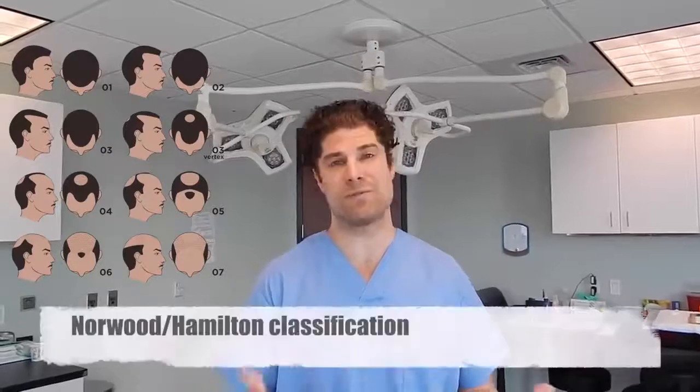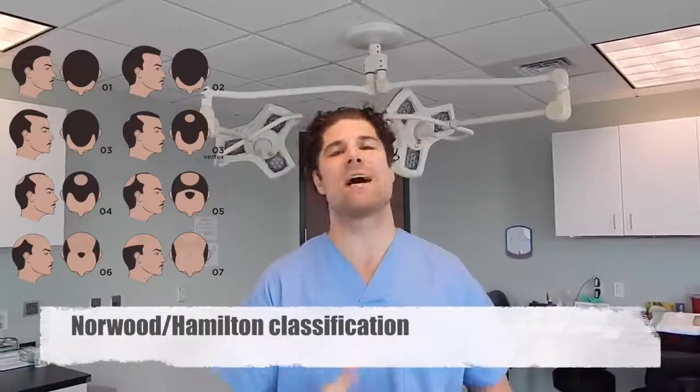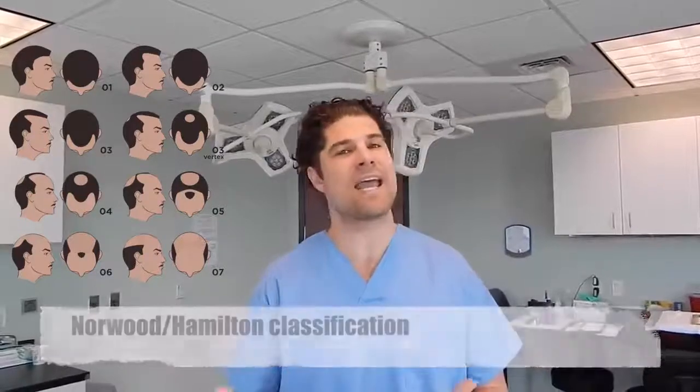Dr. Huebner here, Natural Transplants. I wanted to do a series of videos that basically describes the classification for male pattern baldness, and specifically when it pertains to the Norwood Hamilton Scale. The Norwood Scale is a way that people classify the amount of hair loss they have when it comes to male pattern baldness. The Norwood Scale was developed in the 1950s by Dr. James Hamilton, with revisions and adjustments made in the 1970s by Dr. Otar Norwood.